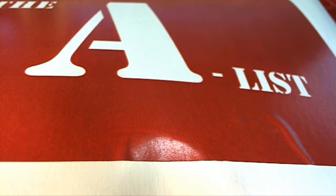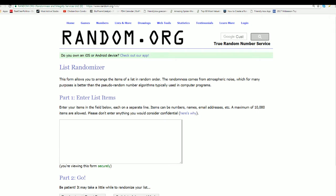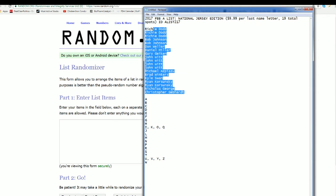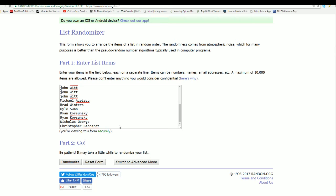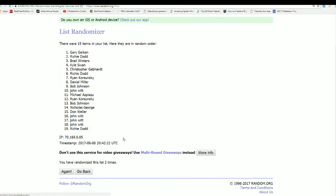Good luck everybody that got on this, I'm wishing you the best. We're getting ready to random the owner list and find out who gets which last name letter in the A list — seven times for the owner list and seven times for the last name letter initial.